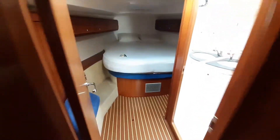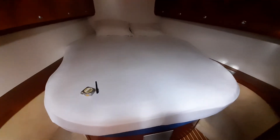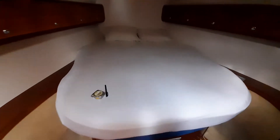Moving into the forward stateroom, which was of interest to you. The bed, I think, was two metres by two metres, and the cabin's length is three and a half metres. At the widest point it's about two and a half metres, with your en suite.